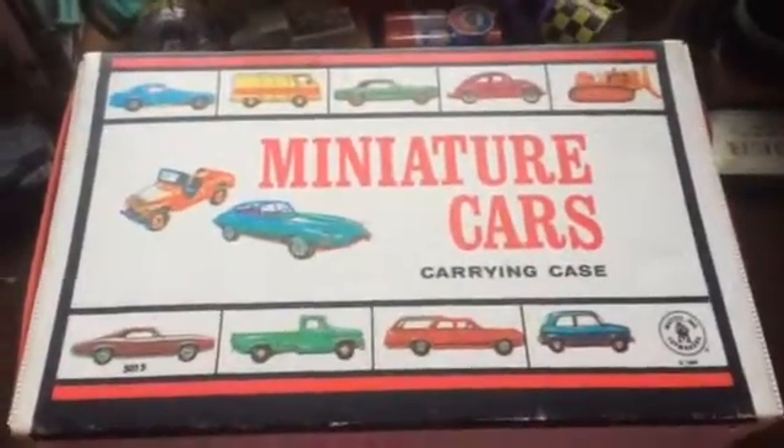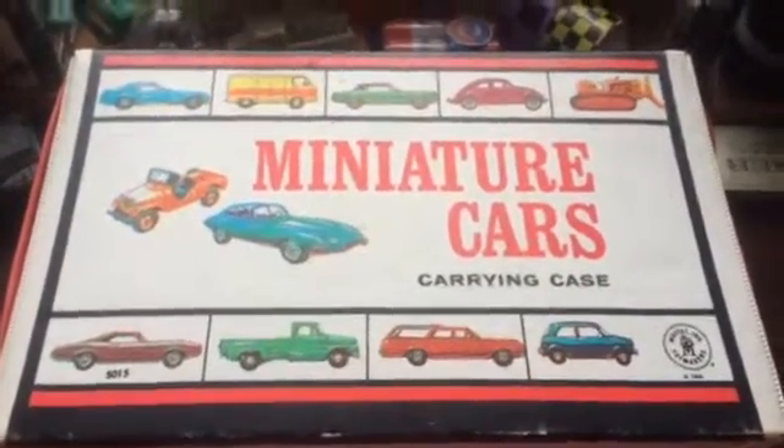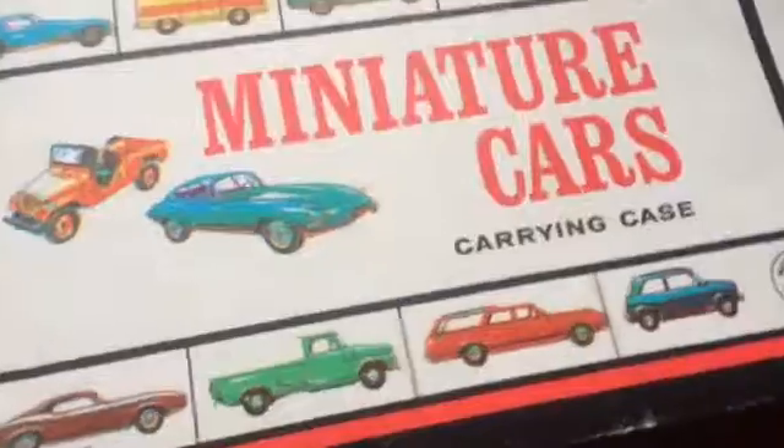Hey, this is Simon here. A little bit of a Christmas haul slash other stuff I kind of just put in here. I got this for Christmas - a miniature car case made by Mattel toy makers, says 1966 on there, fairly old. It doesn't really say Hot Wheels or Matchbox, but I'm gonna use this for my old vintage Hot Wheels.